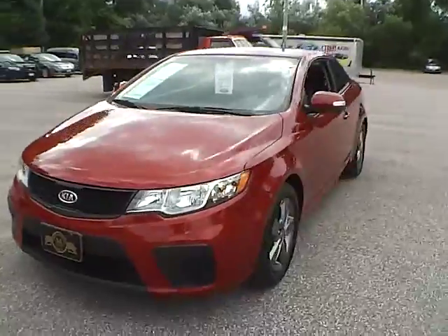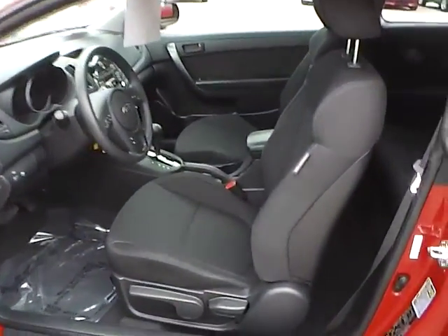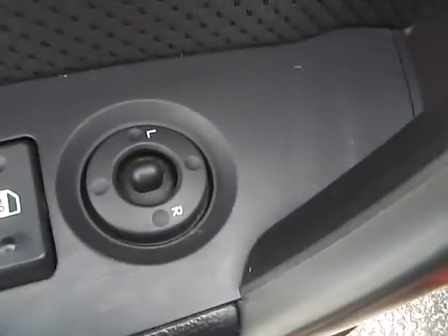So let's take a look at the interior of the vehicle. Inside we have black cloth seating and side airbags. We also have power windows, power door locks, and power mirrors.